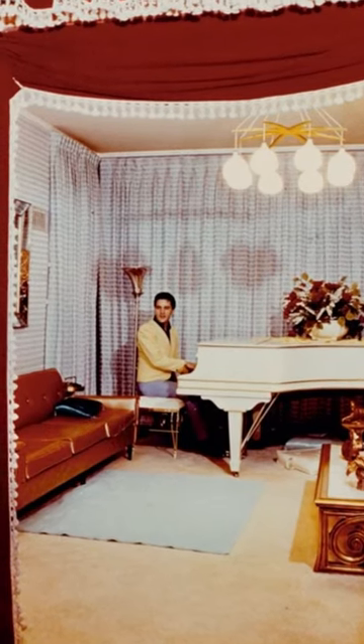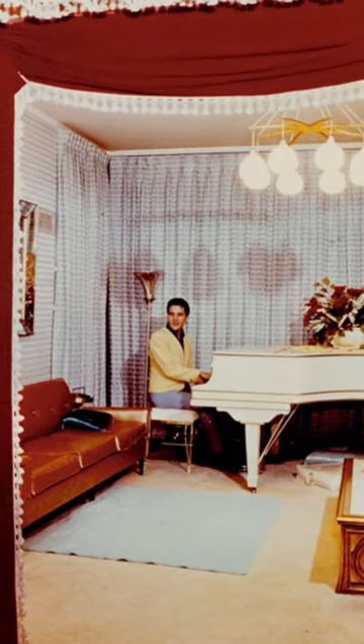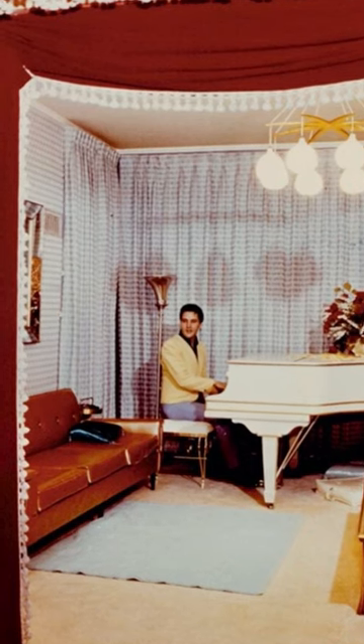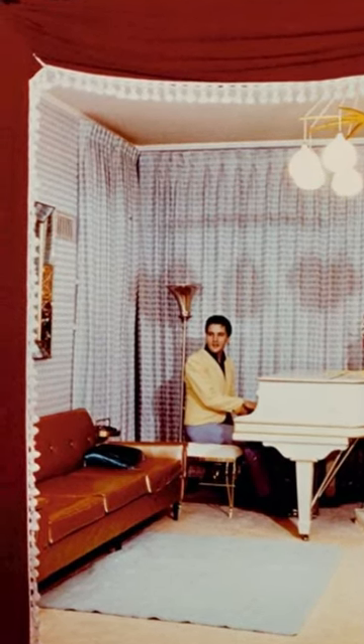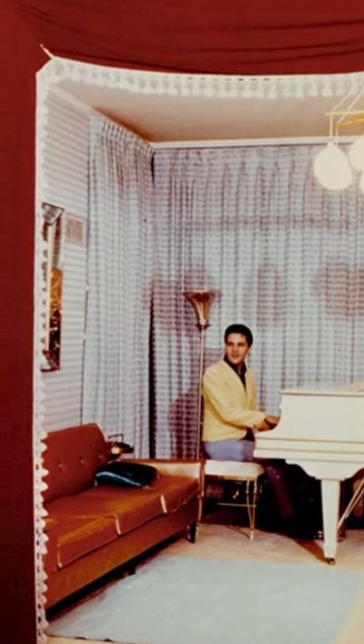The music room has become more authentic over time, and I'll explain what I mean. In this photo shoot for the Commercial Appeal in 1965, we can see this gold couch here on the left and blue-gray drapes covering the walls.